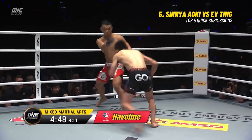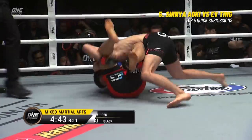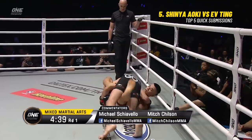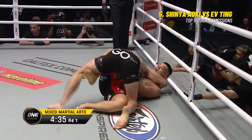Interesting choice of opening moves for F-Ting to attempt that high kick. That's gonna allow Shinya to get in tight. He's immediately got it to the ground, passing to side control. F-Ting does a good job to get back into half guard, but watch Aoki step over.